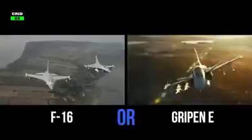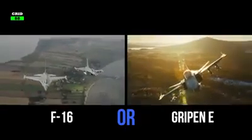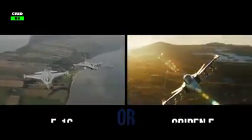So, what do you think? Which fighter jet is better — the United States F-16 or Sweden's Gripen E? Let us know in the comments section.